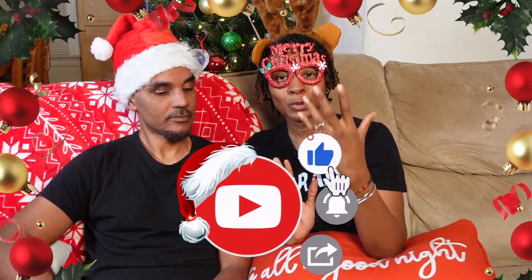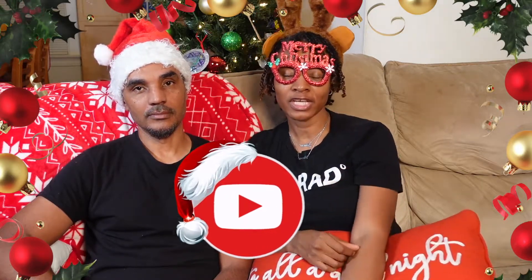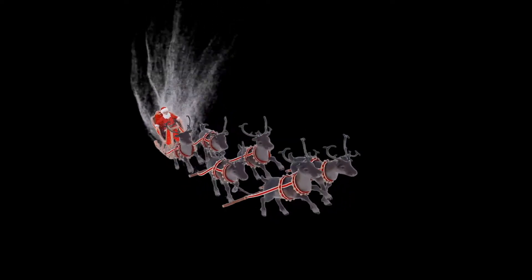So we want to thank y'all for tuning in. Don't forget to like, comment, share, and subscribe to our channel so you can see more videos. And we're going out with a big ol' ho, ho, ho, ho, ho. I'm good with that — enjoy the show!